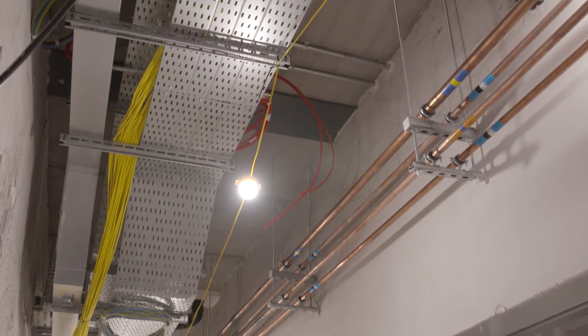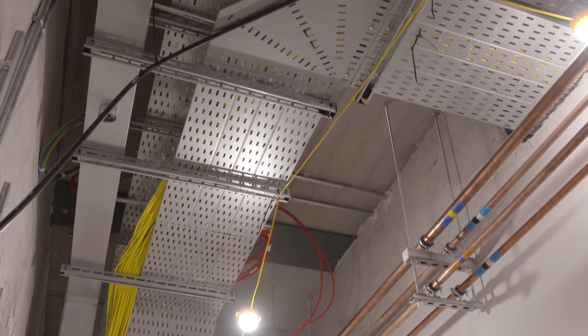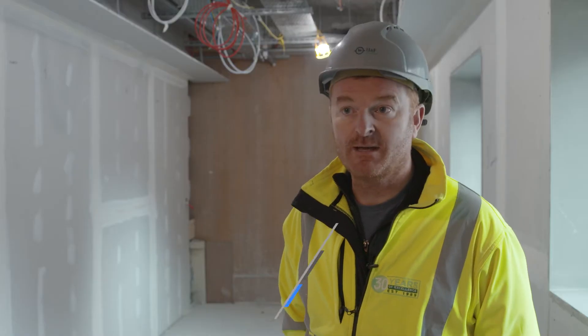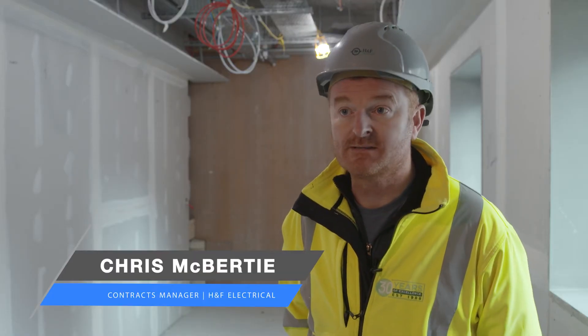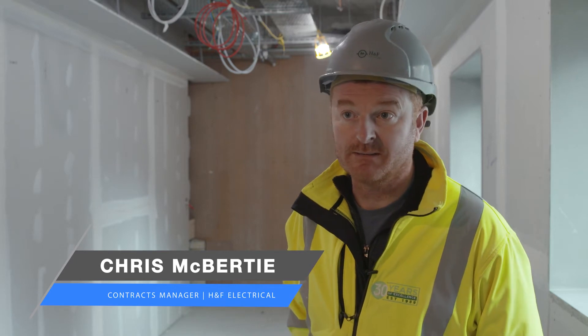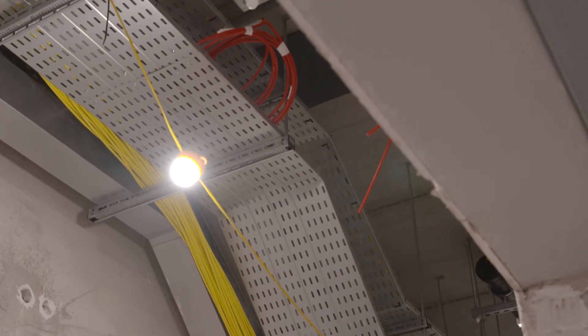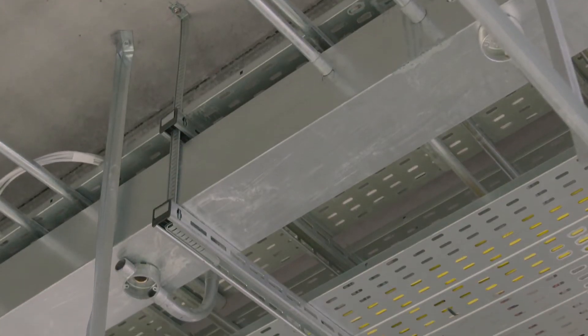The site we're on today is Merlin Park Orthopaedic Theatres. There's two theatres, an extension onto the main hospital. With the type of program that we have, we needed something that we could get in and get out very quickly. So FastTrack fits the bill there. The services we've installed using the FastTrack has been containment, tray, trunk and cable basket.